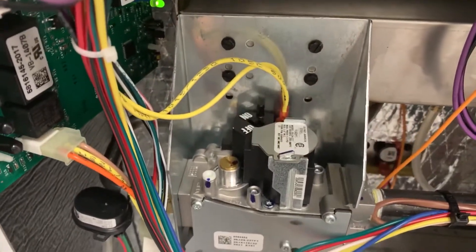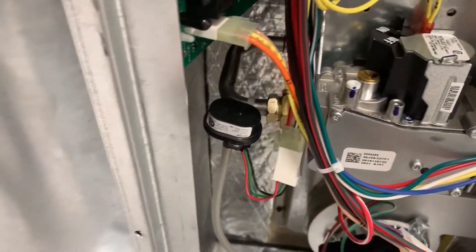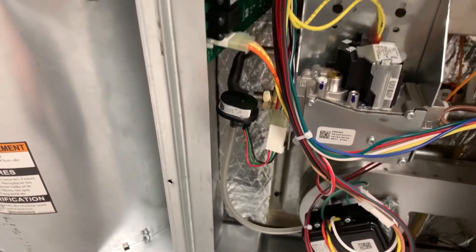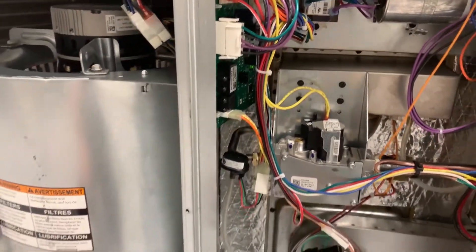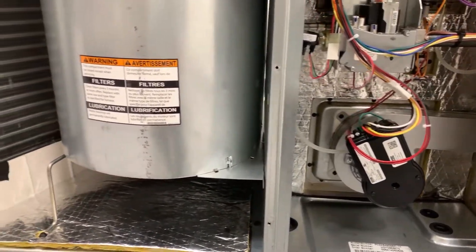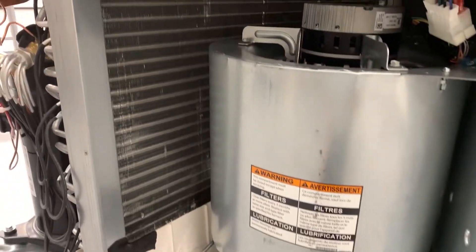Fuel delivery is via a standard single stage gas valve while a vent pressure transducer continuously monitors the quantity of incoming air. The control board monitors the transducer signal and automatically adjusts the inducer speed to optimize combustion throughout the heating cycle.